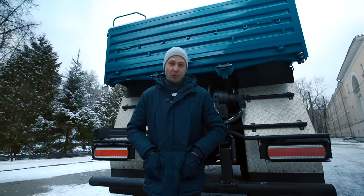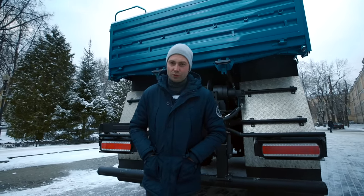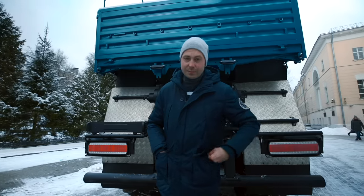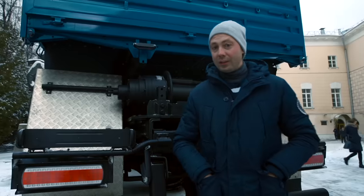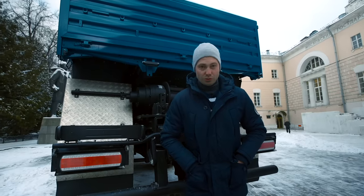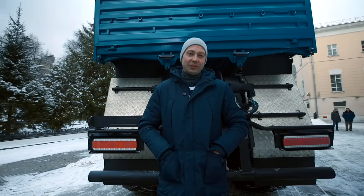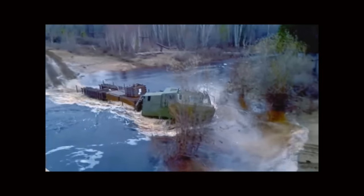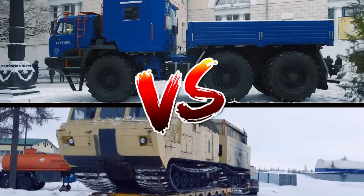Some say a helicopter works better in the Arctic — not always: it's more expensive to buy and maintain, and if you have to check electrical transmission lines you'll have to take off and land every 100 meters, which can be really dangerous. Others say the DT-30 full track is already a perfect option — not always: chain tracks damage the ground and are extremely expensive to maintain, and need more fuel than a wheeled vehicle. What do you think is a better car — the DT-30 or this KAMAZ Arctic truck? Write in the comments; results will be published in a week.